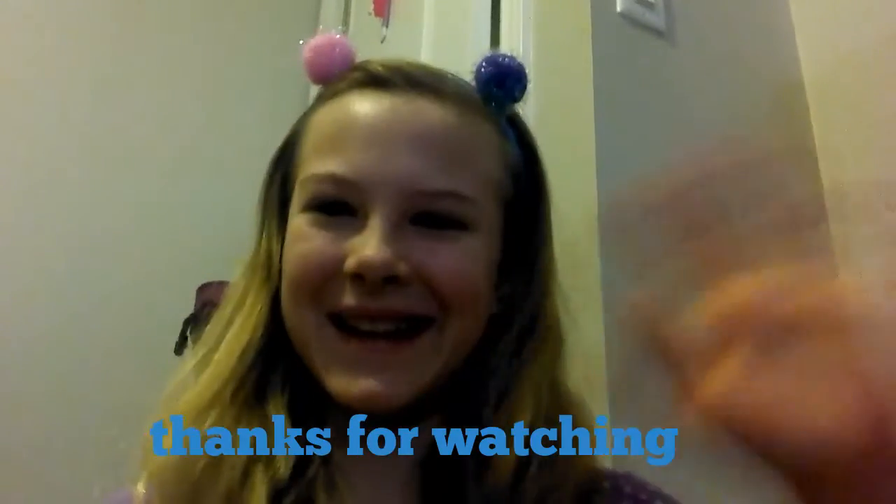I'm pretty sure that's it for what I keep in my bag. So thanks for watching, guys. Bye!